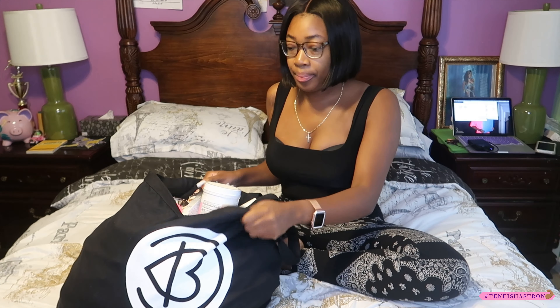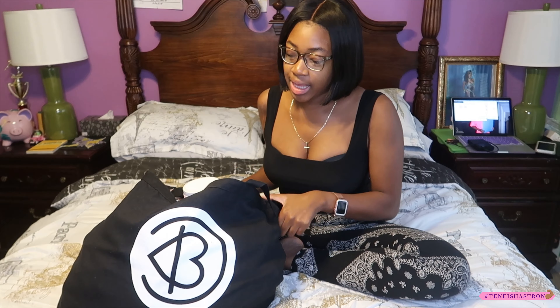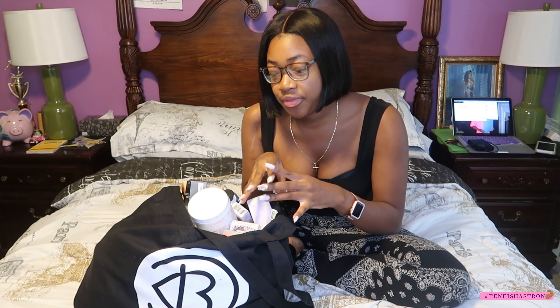Hey guys, welcome back to Nisha Strong! Today I'll be doing a 'what's in my BeautyCon LA 2019 hauler bag.' When I say this bag was stuffed to the top — they were not playing no games. After we got on them about BeautyCon New York City 2019 being terrible, they stepped it up. This bag is stuffed and heavy — I cannot even lift it — full-size products, they went all out.